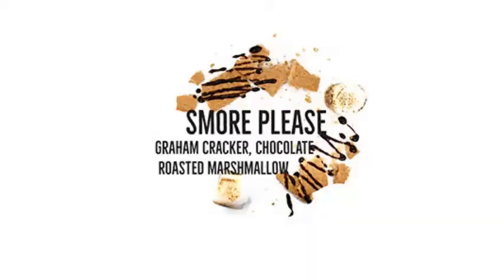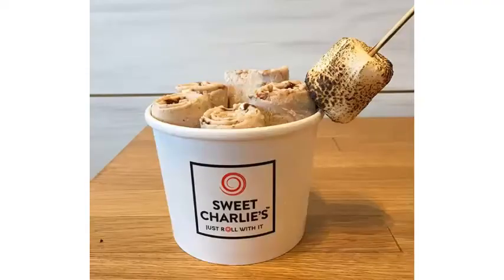My third tip: if you're a fan of s'mores in any way, shape, or form, definitely go for the s'mores ice cream at Sweet Charlie's. Also make sure you ask for the roasted, toasted marshmallow on a stick as an additional topping. You can get it mixed into the ice cream while they're actually making the s'mores ice cream. But bonus if you get the marshmallow on a stick.